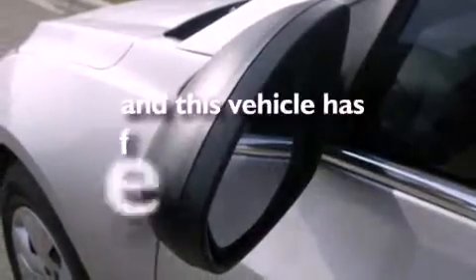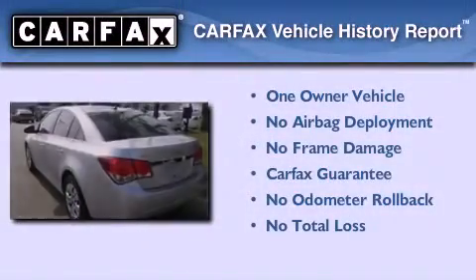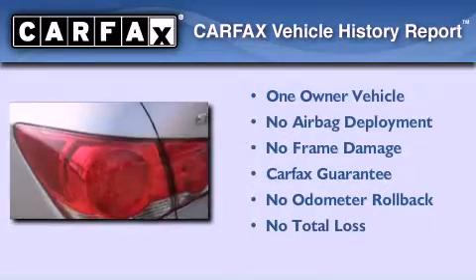This vehicle has less than 17,000 miles. This Chevrolet has had only one owner and it qualifies for the Carfax buyback guarantee.